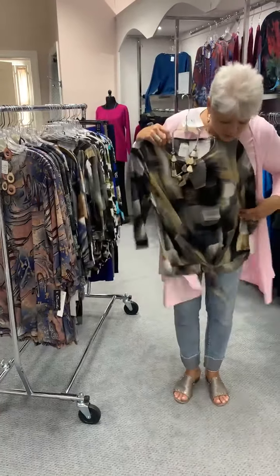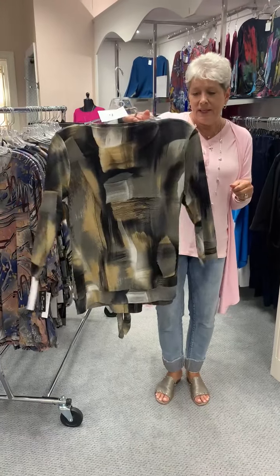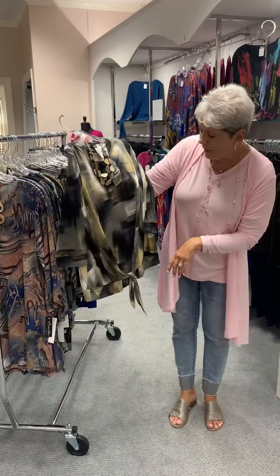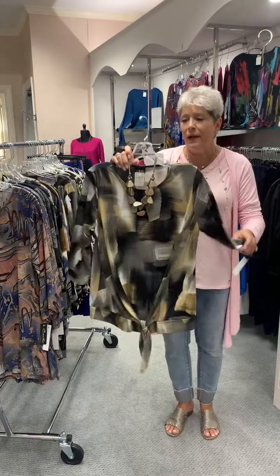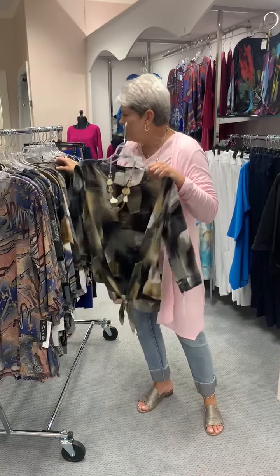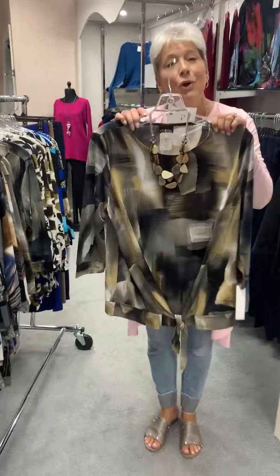Here is a different style top. This one has a tie front, which is good because if you want to hide anything, this would do it. If you like something a little bit shorter — great neutral colors — it's going to look good with black, taupe, or gray. I have it in a small to an extra large at $68. And this is necklace number four.